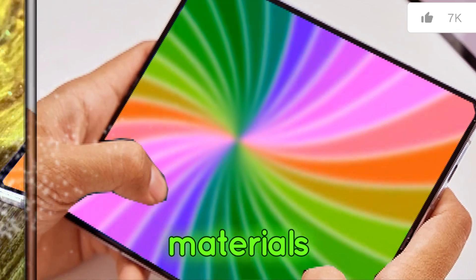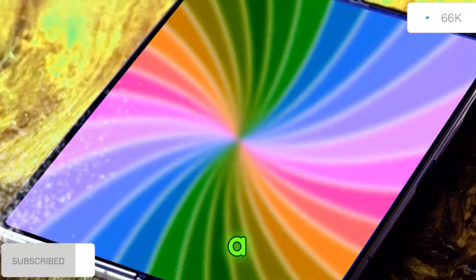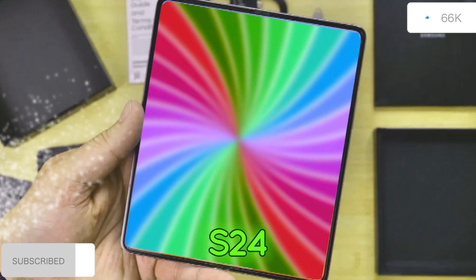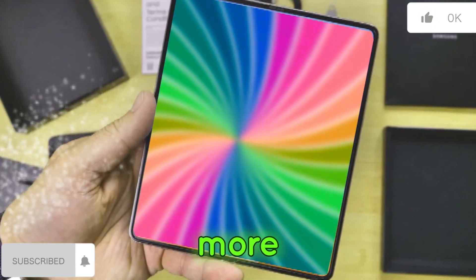Leaked marketing materials offer a glimpse into the Z Fold 6's design, revealing a shift from a curvier look to a boxier aesthetic, similar to the recently released Galaxy S24 Ultra. This could offer a more comfortable grip and a more premium feel.